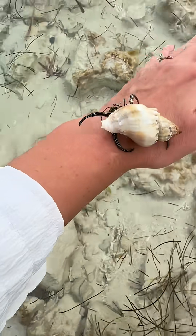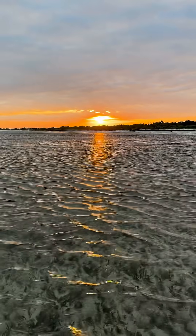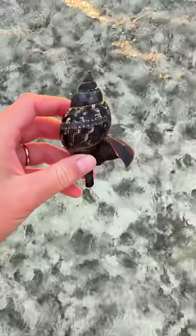Here's another hermit crab — this one's living in a king's crown conch. I love seeing hermit crabs in the wild. Would you look at that sunset? I never want to leave this spot.